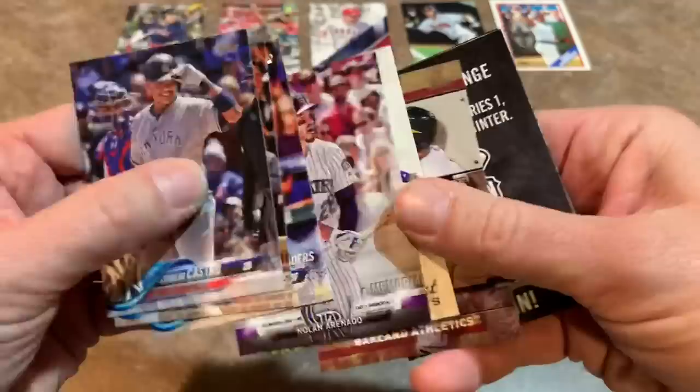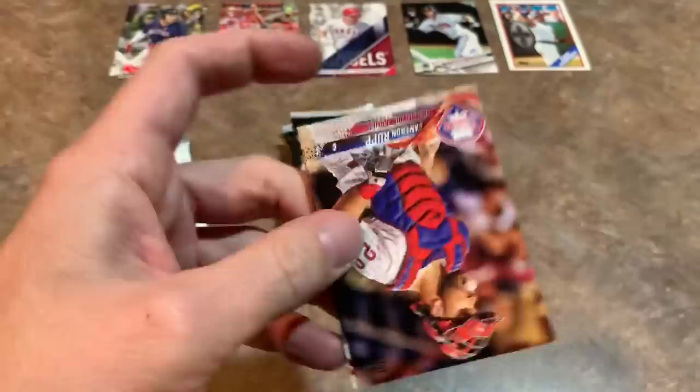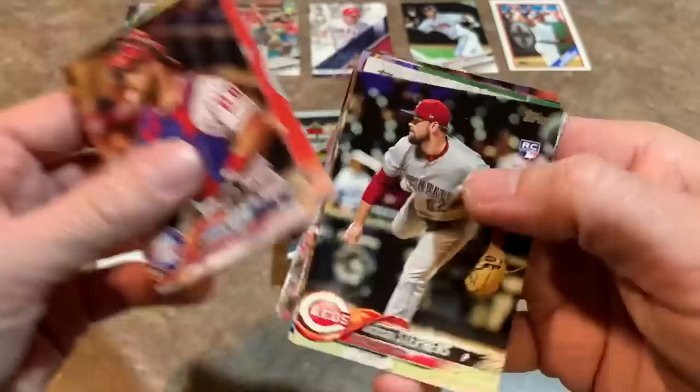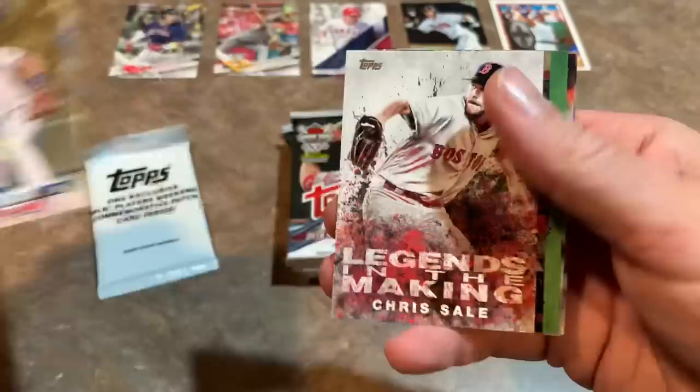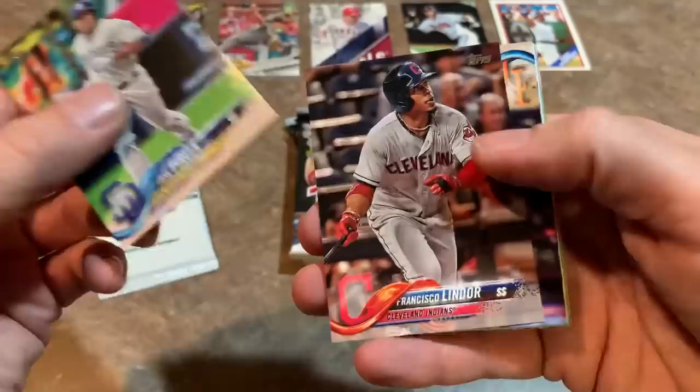We've got Nolan Arenado on a Memorial Day card. Chris Bryant again. Chris Davis, who had a down year. Batting champ Tim Anderson, Jed Gyorko, Matt Barnes, and CC Sabathia — the recently retired, improbable future Hall of Famer. His numbers are pretty in line with Mike Mussina, so he'll probably get in, maybe not first ballot. Greg Allen rookie card, a Logan Forsythe gold card — there's always a little value in those. Chris Sale 'Legends in the Making' — we'll see if he can bounce back from his injury. Zach Wheeler, now on the Phillies with a $100-plus million contract.